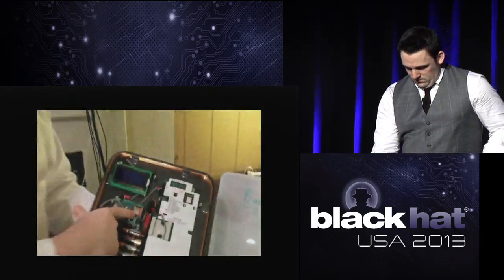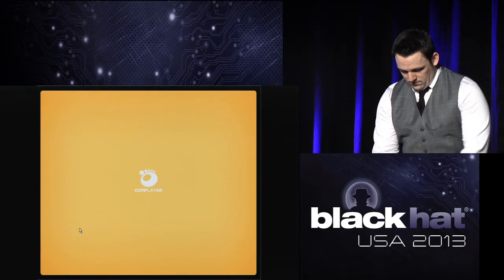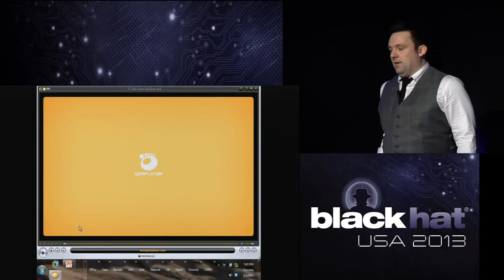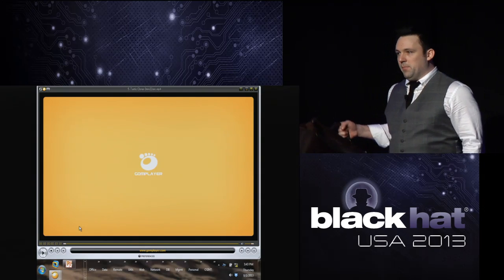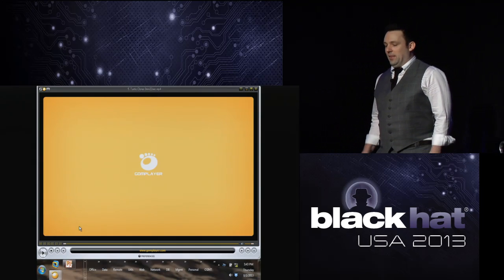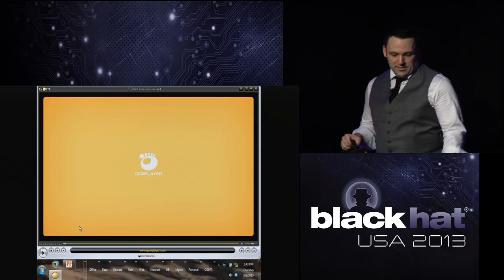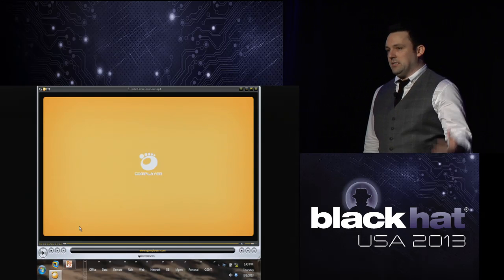So this tool fits easily in a briefcase or messenger bag. You turn it on — it beeps once at startup, but after that it's completely silent. As long as you get within a few feet of someone, you can effectively pick up any badge information they have on them. You can also rotate it as you walk by to get the full body range from all pockets. It solves that first of three steps: stealing the information to begin with.